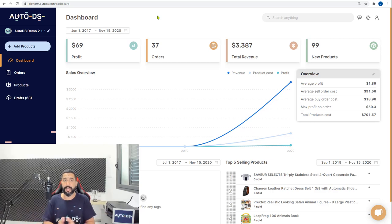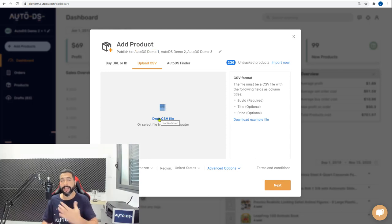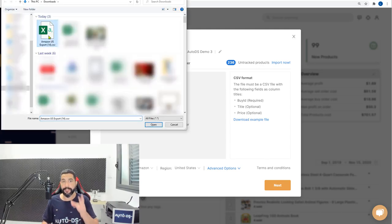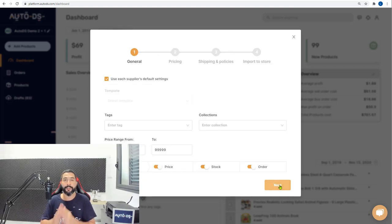Head over to the AutoDS platform — this is the new AutoDS layout, which eBay drop shippers will see soon. On the left side, click 'Add Products,' then click 'Upload CSV.' Click or drag and drop your CSV file. Double-click on the downloaded file and all 26 products will be added to your store in just a matter of minutes. For tutorials, check the AutoDS knowledge base or use the live chat support.